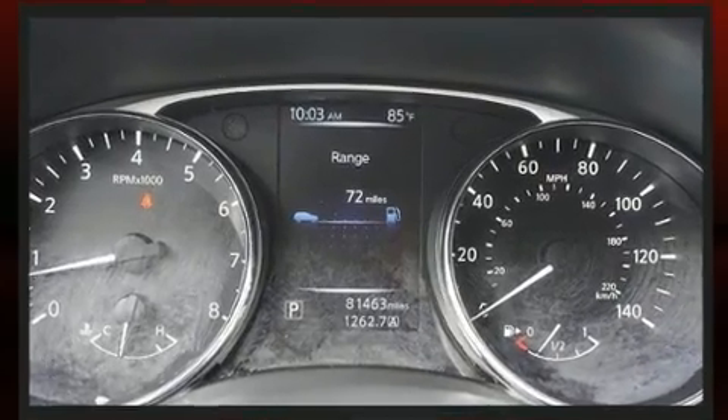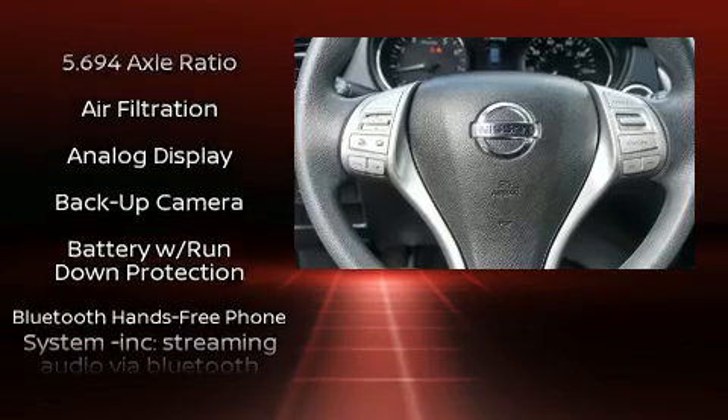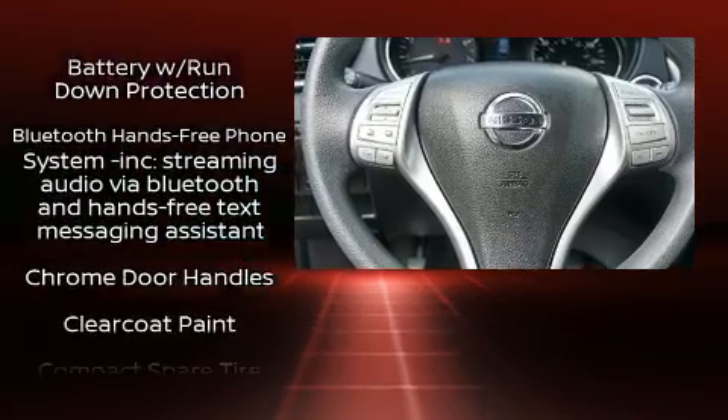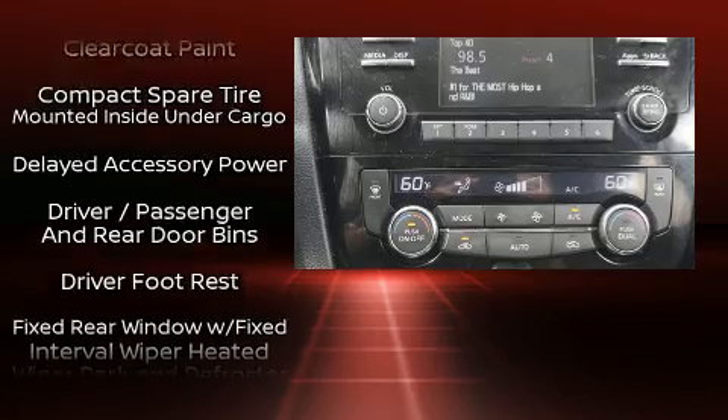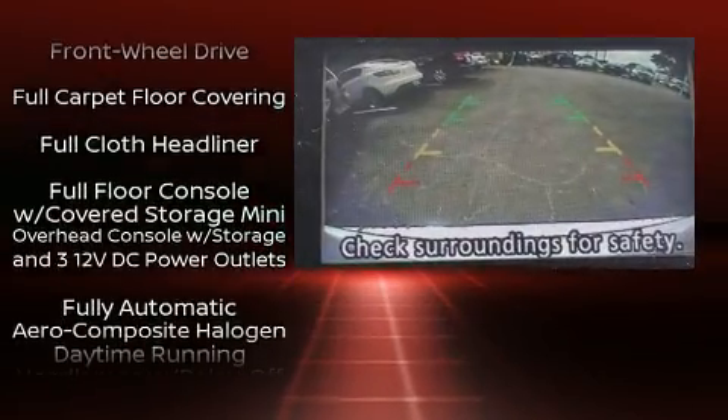Nissan ensures the safety and security of its passengers with equipment such as dual front impact airbags, head curtain airbags, traction control, brake assist, a panic alarm, and four-wheel disc brakes with ABS.